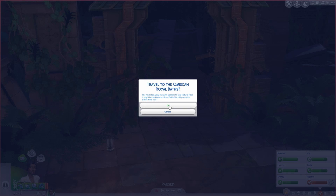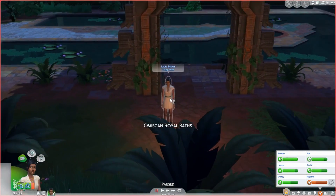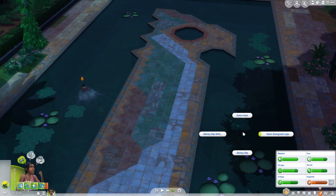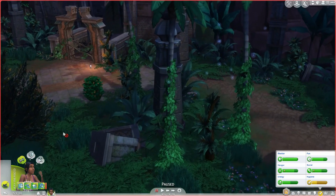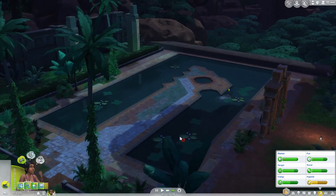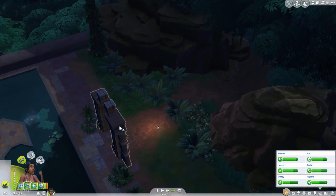Oh wait, this path leads to the royal baths, not the temple! I guess we can have her swim around and get clean. She gets a 'sprightly springs' moodlet from being near the Omiscan royal baths. She swims through to get clean — very energized! Okay, swim here, she's almost clean. Now travel through.